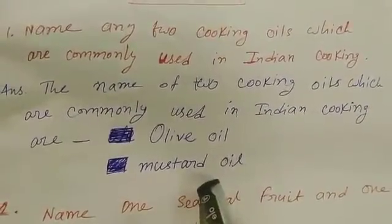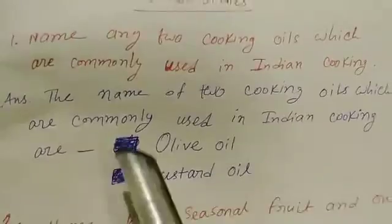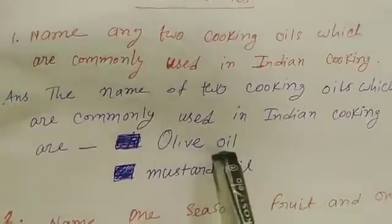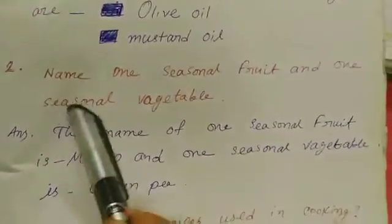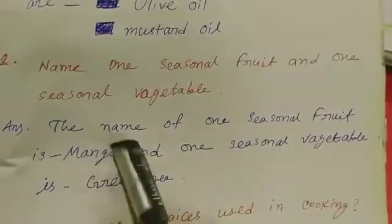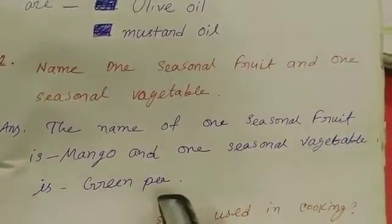Next question: Name one seasonal fruit and one seasonal vegetable. The answer is: the seasonal fruit is mango and the seasonal vegetable is green pea.